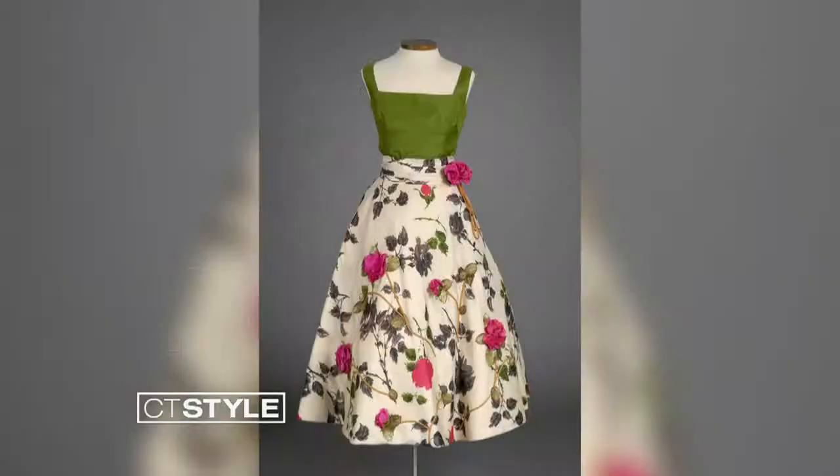Let's take a look at a picture from the 50s. Same idea with the full skirt — you can see it again. So adorable. I love these full-skirted dresses, and so many of these pieces kind of come back.